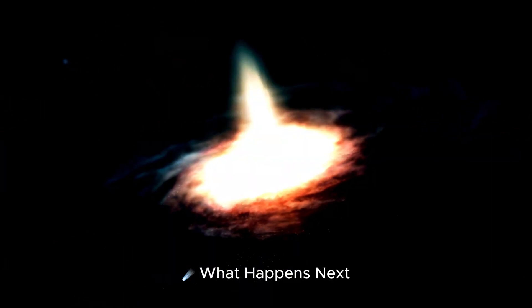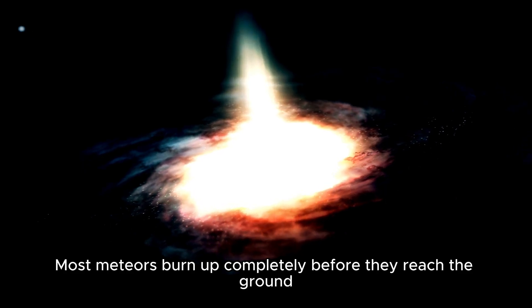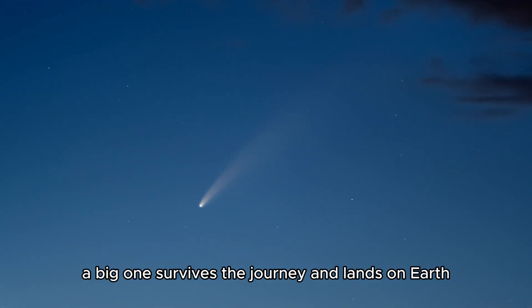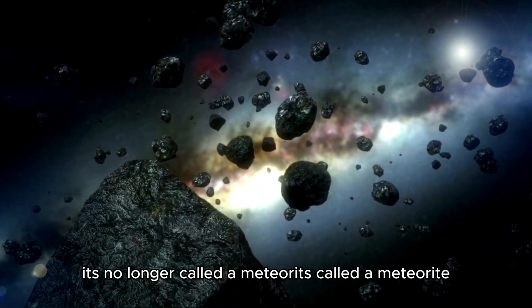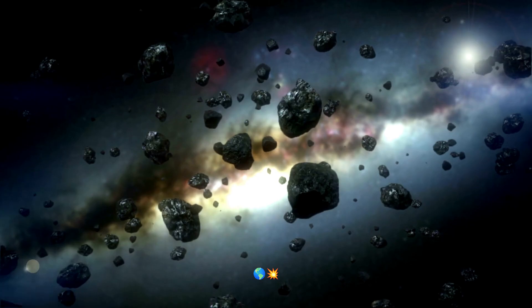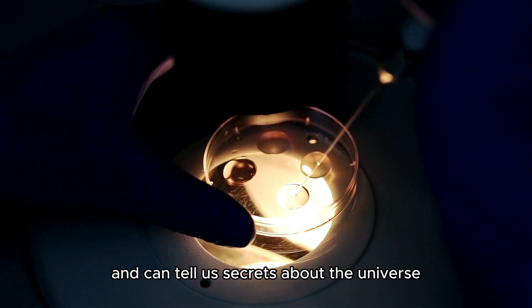What happens next? Most meteors burn up completely before they reach the ground. But sometimes a big one survives the journey and lands on Earth. When that happens, it's no longer called a meteor — it's called a meteorite. Scientists love to study meteorites because they come from space and can tell us secrets about the universe.